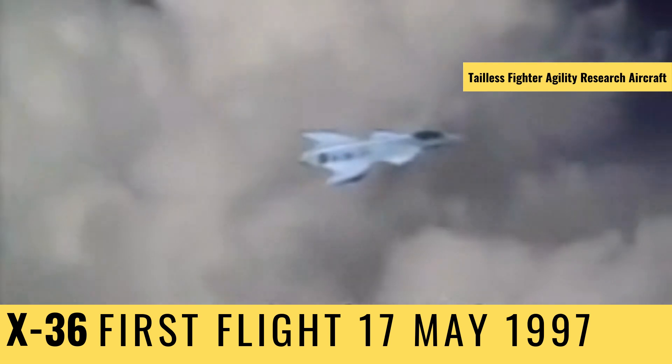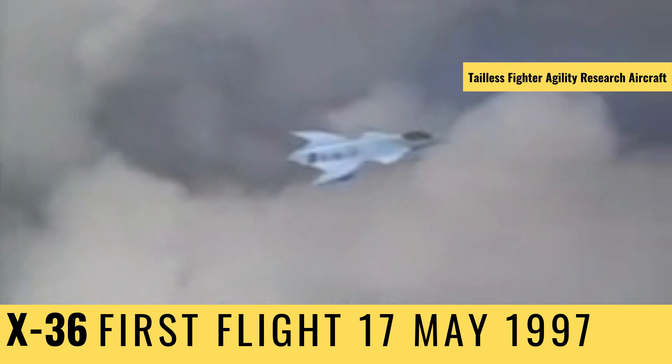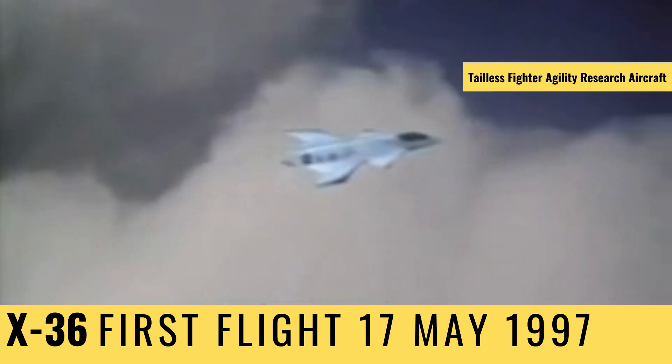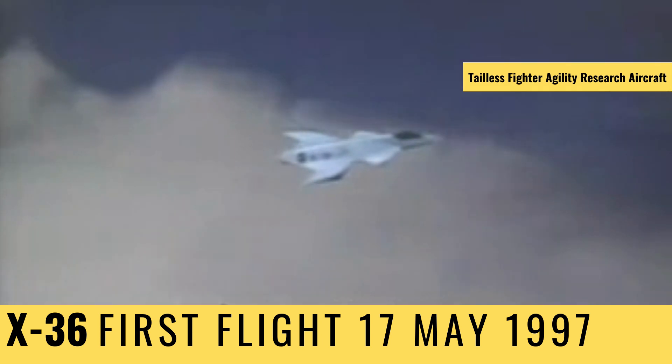The X-36 is formally known as the Tailless Fighter Agility Research Aircraft, a program funded jointly by NASA and private industry. The goal: design a prototype fighter with little drag, unmatched stealth, and gut-wrenching agility.